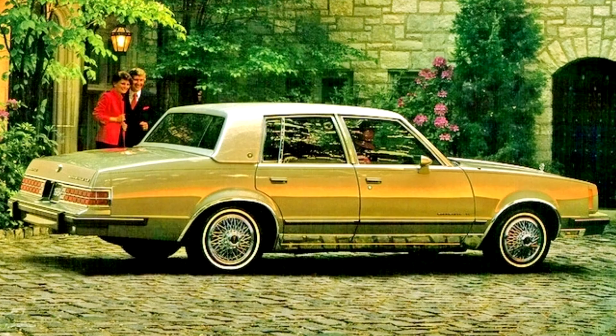GM also began marketing the Bonneville in Canada for the first time starting in 1984. 1982 and 1983 Canadian models carried the Grand Le Mans name, as GM's full-size Bonnevilles in Canada were referred to as Parisienne.